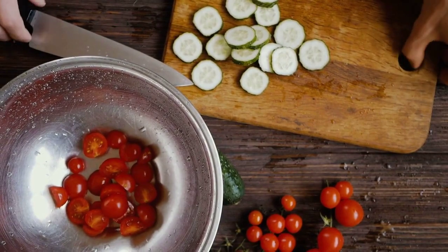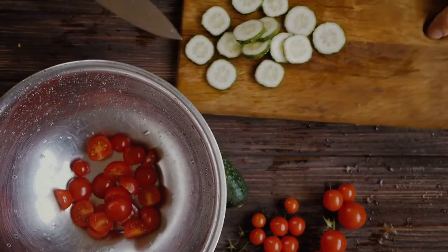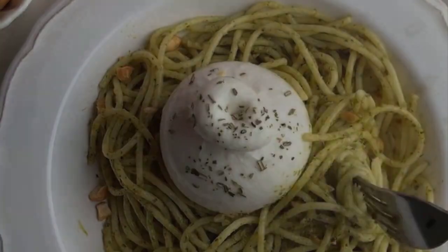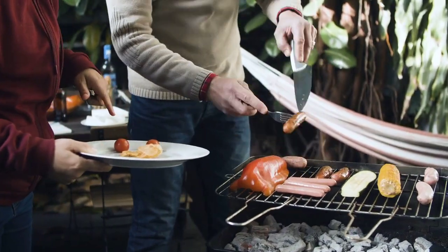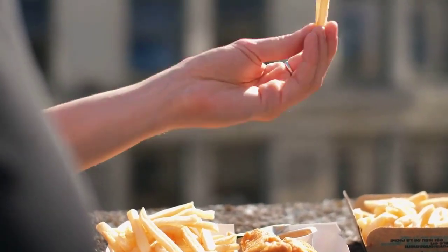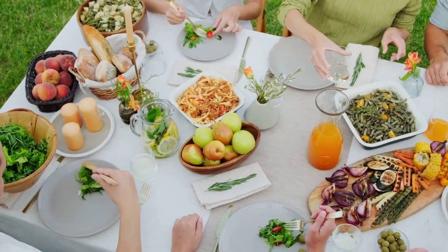Recipe 3: Zucchini Noodles with Pesto Sauce. Craving pasta? Our zucchini noodles with pesto sauce are a perfect alternative. These zucchini noodles are not only low in carbs, but also a great way to sneak in more veggies. Tossed in a delightful pesto sauce, this dish is a winner for dinner.